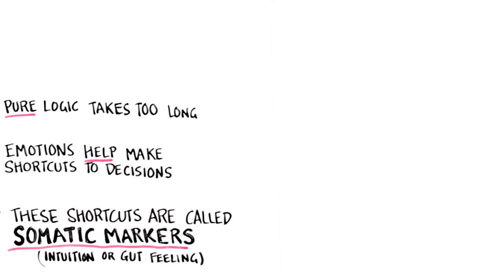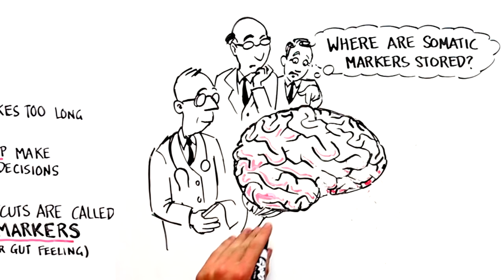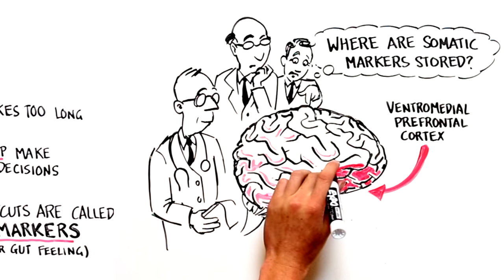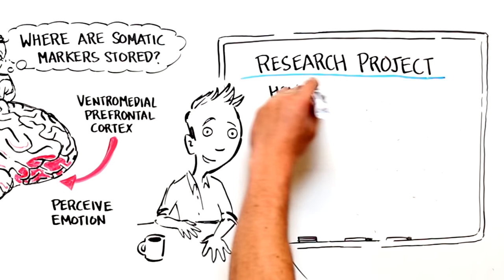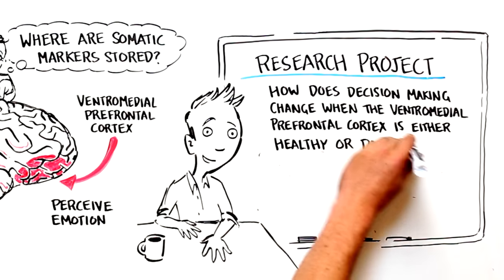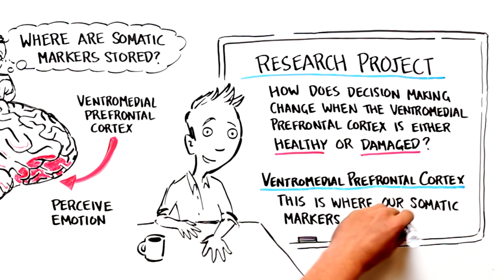This is a really amazing finding in emotion psychology, because scientists have studied the human brain to ask: where are somatic markers stored? It turns out a lot of people believe somatic markers are stored in the ventromedial prefrontal cortex — an interesting region at the bottom front base of the brain near the orbitofrontal cortex, which contains a lot of information about how we perceive emotion. One research project really blew my mind: how does decision-making change when the ventromedial prefrontal cortex is either healthy or damaged?